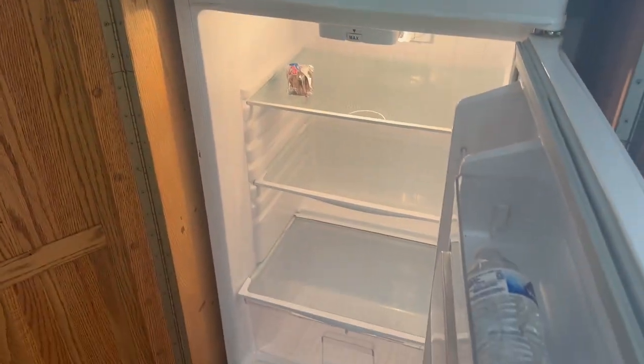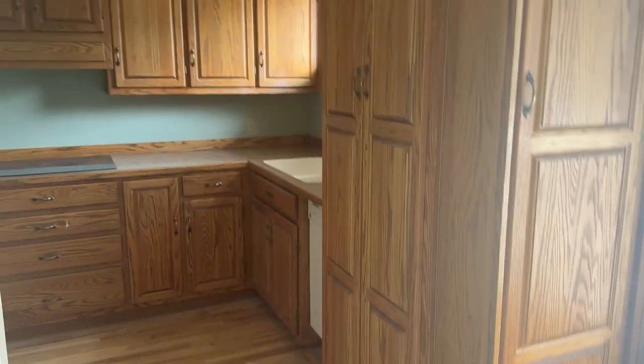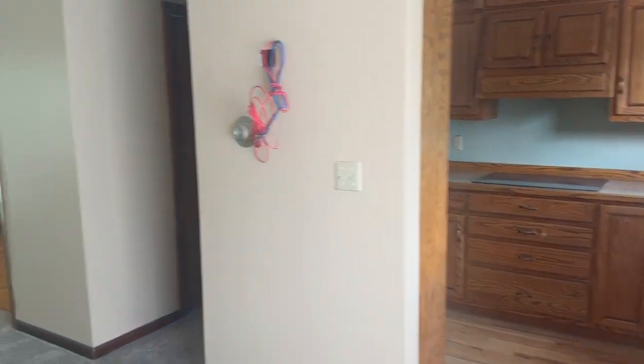I thought this was a pantry at first, but this is actually the refrigerator — how cool! There's something in there, water, and the freezer. It's so tiny, I don't even know how we're gonna manage. I'll definitely have to get a deep freezer for the basement to store more food. But I don't know why I thought that was a pantry — maybe this area is going to be kind of like a pantry and whatever else they use.